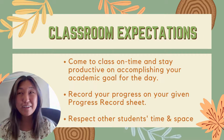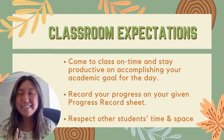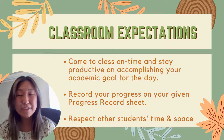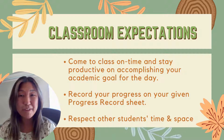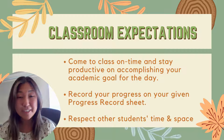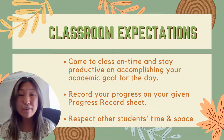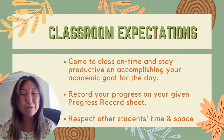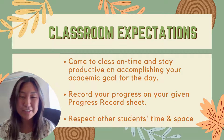By the end of the year, this really should be the easiest A that the student will get on their report card, because the classroom expectations are very simple. The students have to come to class on time and stay productive on accomplishing their academic goal for the day. Also, at the end of every class, students are required to record their progress on their progress record log and turn it in at the end of every class, and that goes into Genesis for 450 points at the end of each cycle.